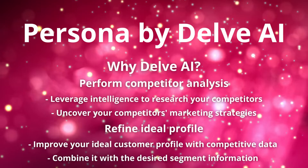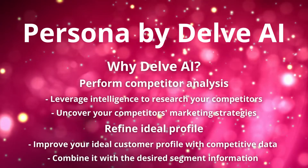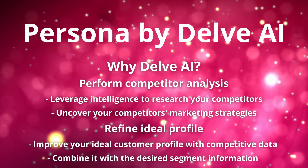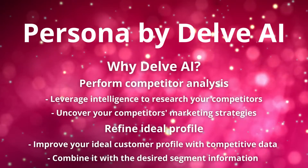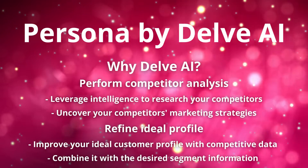Perform competitor analysis — leverage intelligence to research your competitors and uncover their marketing strategies. Refine your ideal customer profile with competitive data and combine it with desired segment information.